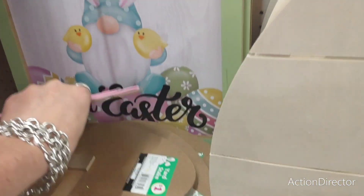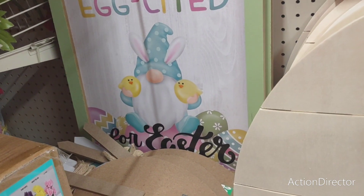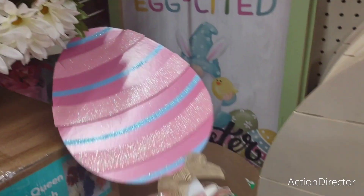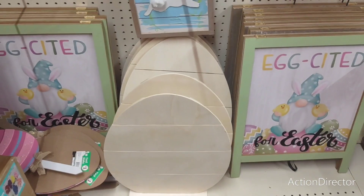And we all know that Dollar Tree owns Family Dollar, so these are the same items they have at Dollar Tree. These are just going to be $1. These are great for crafting, and wouldn't it be awesome to get these at Dollar Tree?